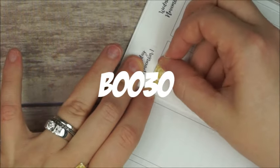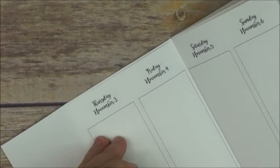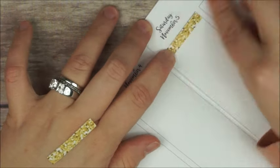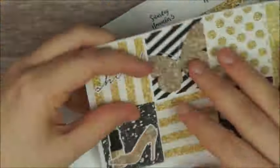First thing as always, I place all the glitter headers on top of each day, and I'm using the gold glitter headers from the Autumn Glam kit.